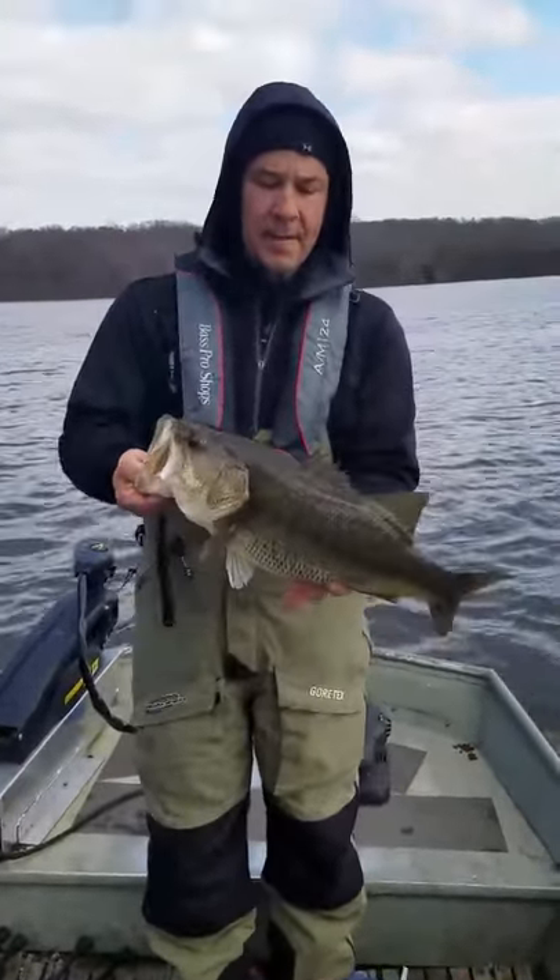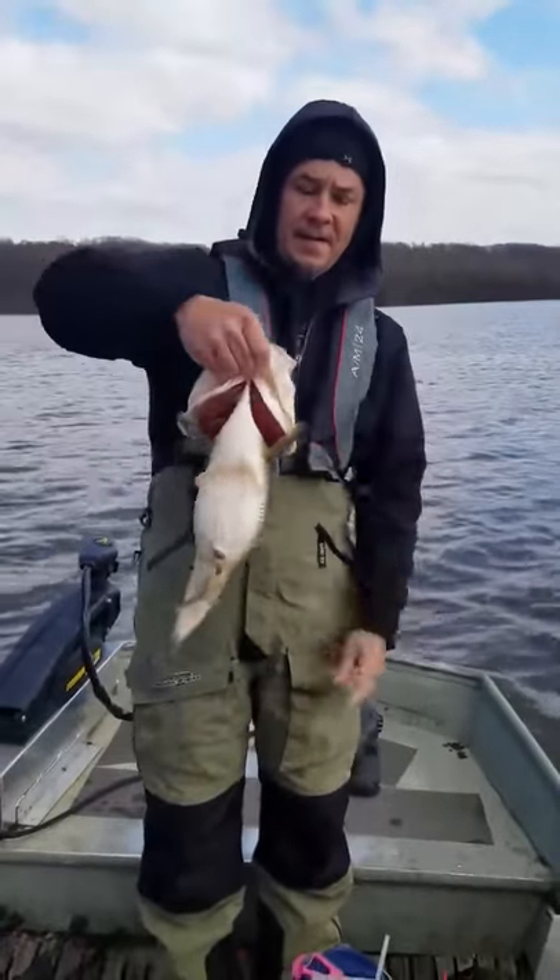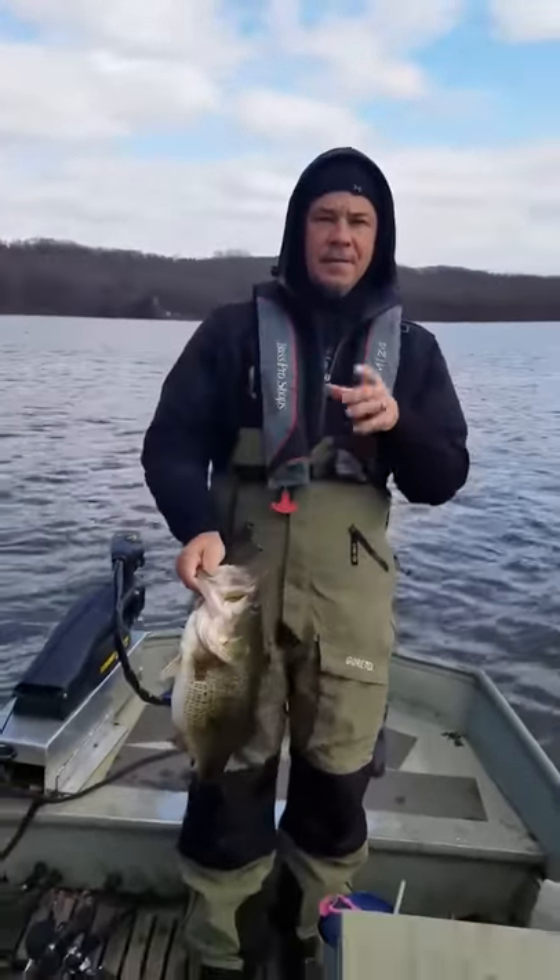Turn her sideways, let me see her. She's a baby. Now look at that belly. Alright, so thanks guys.